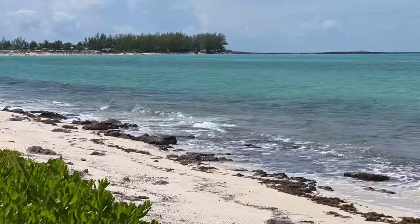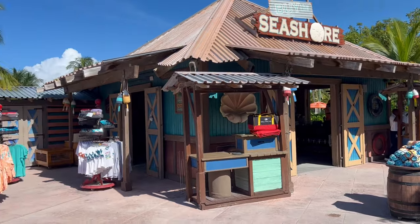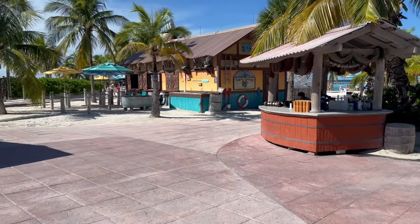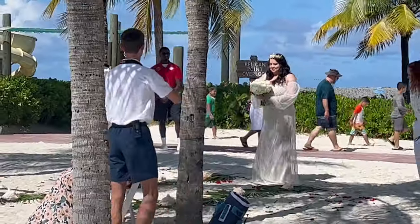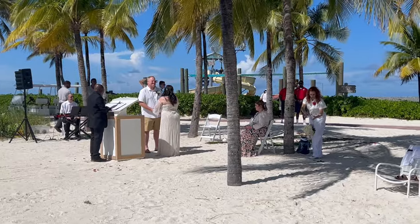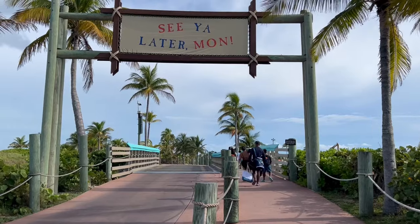Looking to the left in the distance, you can see Serenity Bay. Heading back to the main part of the beach, there are some shops where you can get some Disney-themed Castaway Cay merchandise. You can even get married on Castaway Cay — Disney will do all the coordination, and all you have to do is show up with your special someone and your friends and family. After a great day on the beach, it's time to head back to the ship.